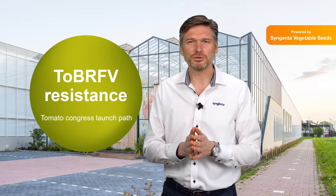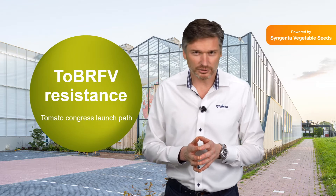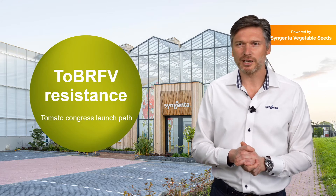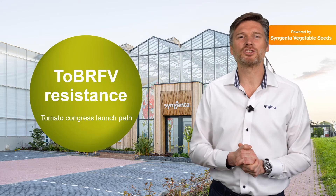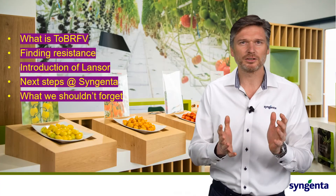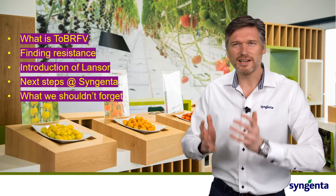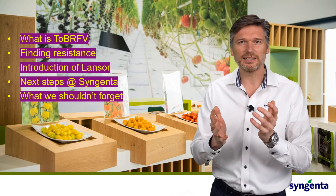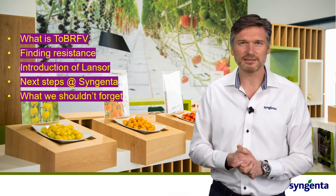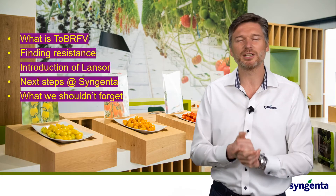Innovation in relation to resistance against diseases or pests, or anything that can harm a grower. Today I want to talk more about resistance to tomato brown rugose fruit virus. I will explain a bit about the virus, tell about the journey of Syngenta in screening and finding resistance, and finally bringing it into a variety — the introduction of our variety Lancer. And then I will tell you about the next steps and some of the points we shouldn't forget.